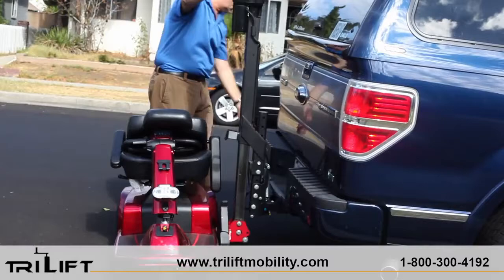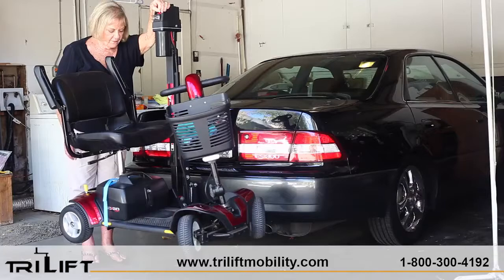Its small size and weight help minimize interference with your vehicle's operation. TriLift's lifting capabilities are compatible with all scooters on the market today.